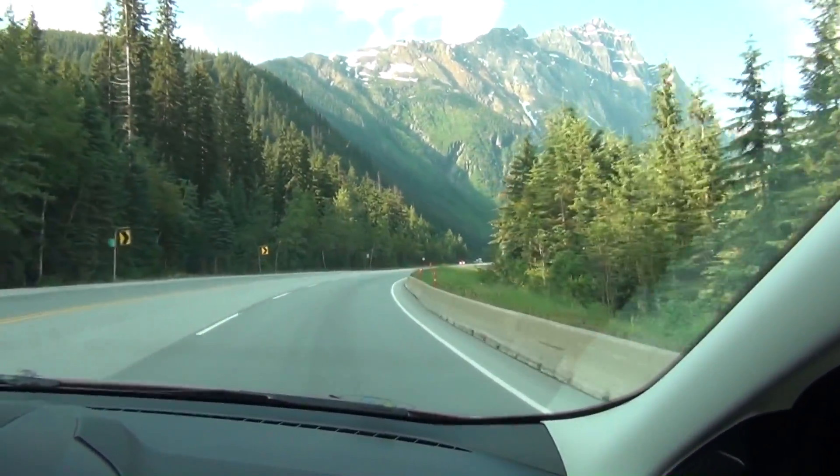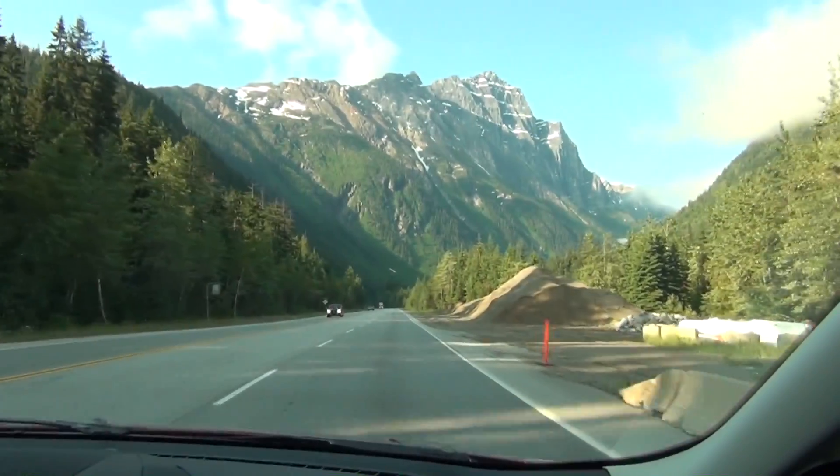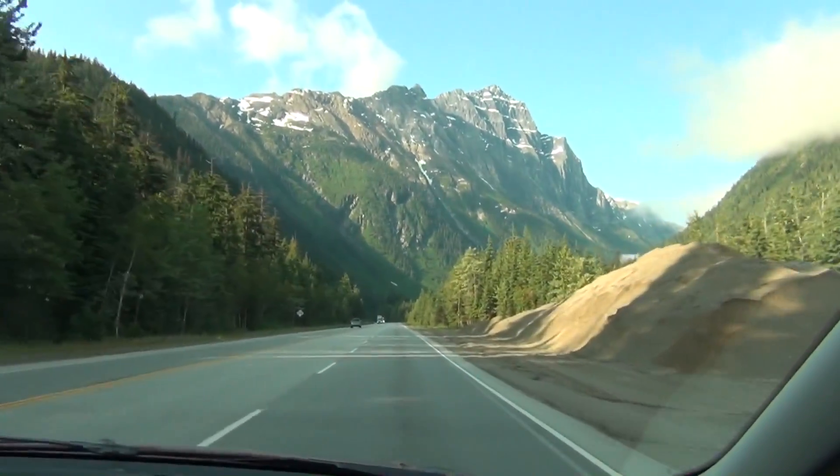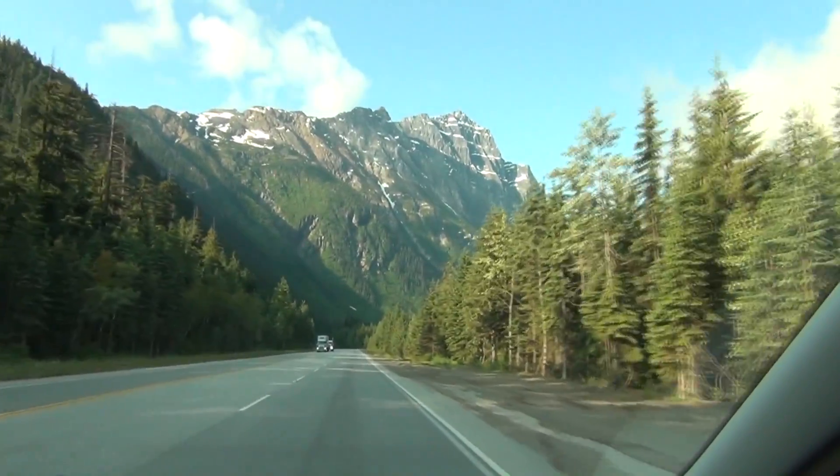We are in Glacier, Canada, British Columbia Park, and seeing some wild peaks. These are beautiful. Nice to see the snow way up there.